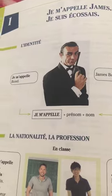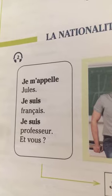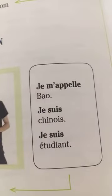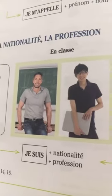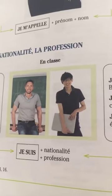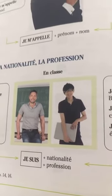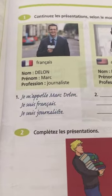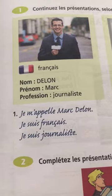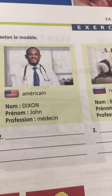We start with greetings: bonjour, je m'appelle Jules, je suis français, je suis professeur. Et vous? Bonjour, je m'appelle Bao, je suis chinois, je suis étudiant. We learn how to introduce yourself and others using: je suis + nationalité + profession.